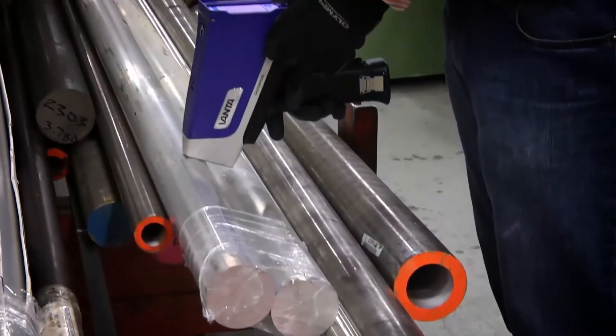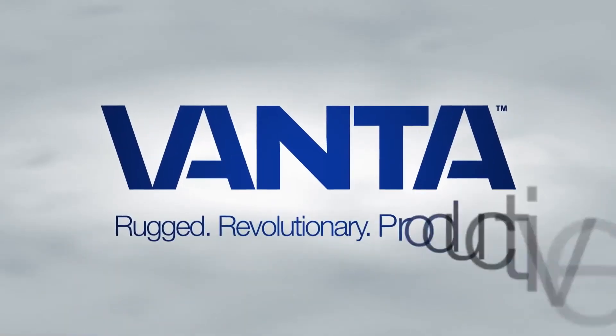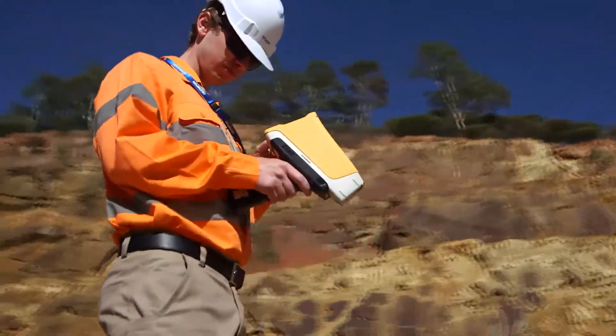It's really everything that our customers have been demanding for years: which is the ruggedness, which is the productivity, which is the ease of use, which is the power of the product. They're going to just see how quickly and how accurately they're getting the results that they want. Rugged, revolutionary, and productive — these are simple terms that define the value that Vanta analyzers give our customers.